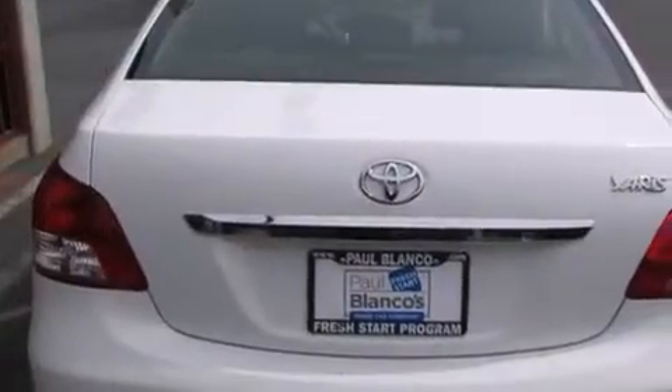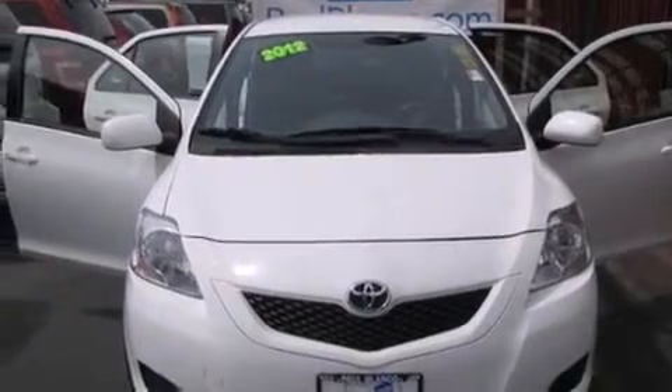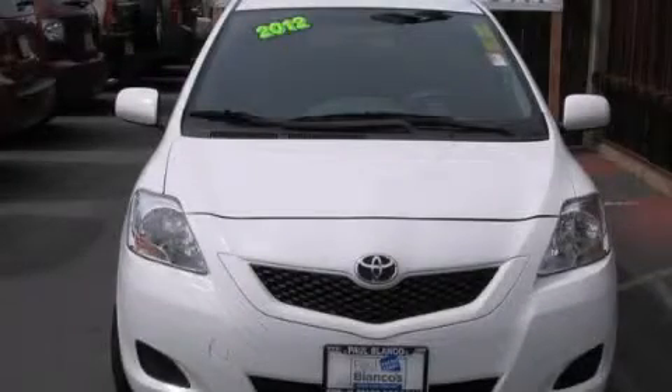All of the following features are included: traction control and stability control systems, side impact airbags, and air conditioning. Please call today to reserve this vehicle for a test drive.